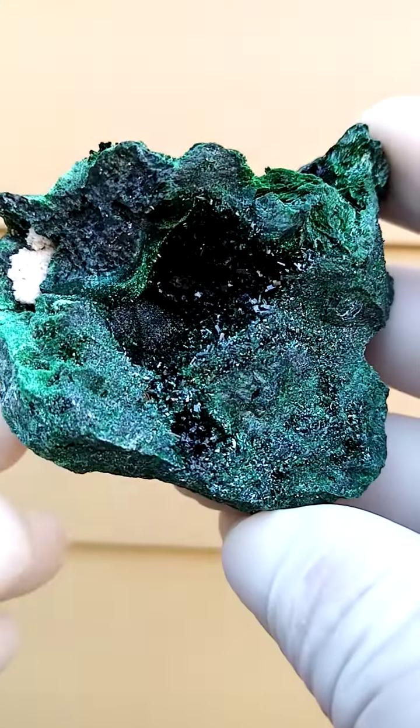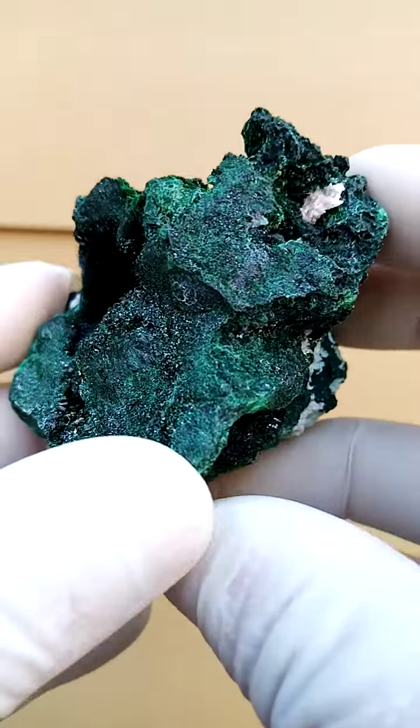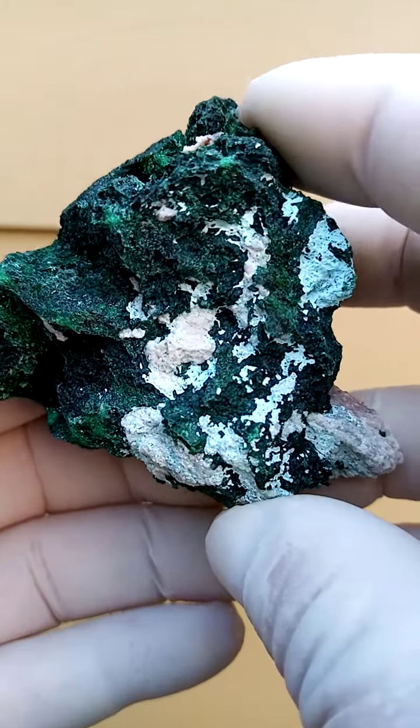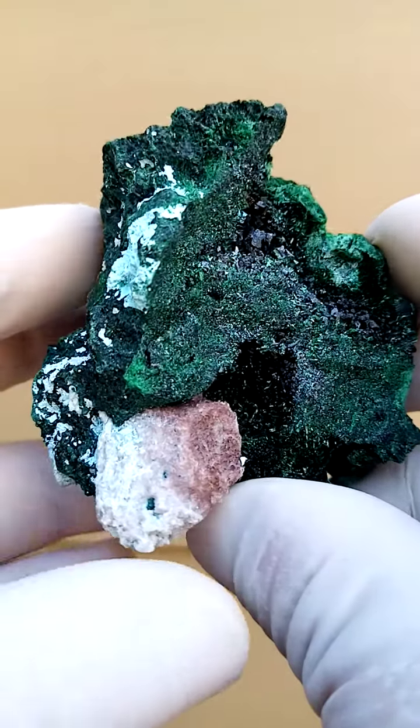So for perspective, let's start off over here so we can look at the specimen going around like this. The white sections on the solid malachite would be some chrysocolla and some calcite cum dolomite associated.